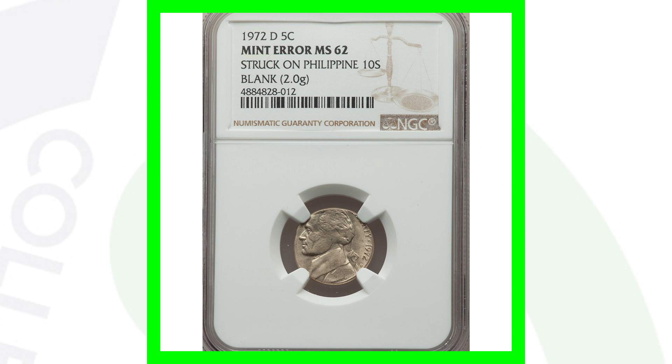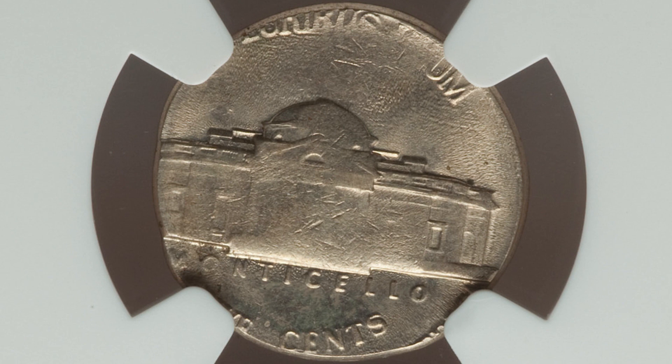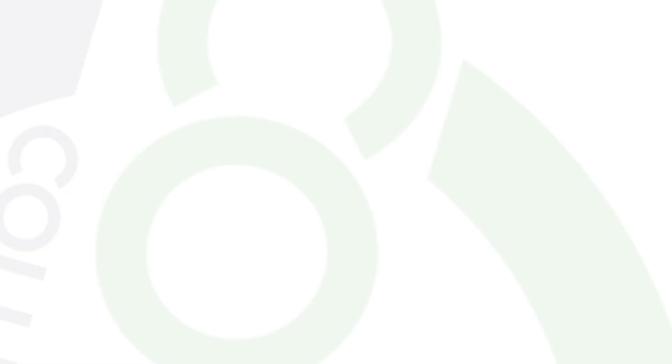So we looked at a dime planchet and a penny planchet. In this case, this Jefferson nickel design was actually struck on a Philippine coin planchet and only weighs 2 grams — nickels are typically around 5 grams. Some people may think it's damage or intentionally done, but it's actually a mint error. This coin sold for over $1,400 — turning a nickel into over $1,000. I'll take that any day of the week.